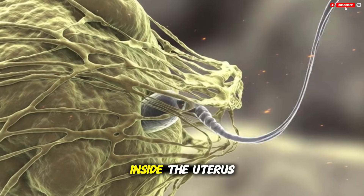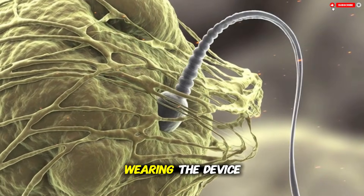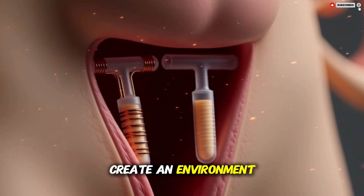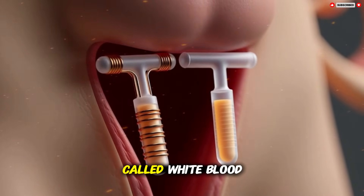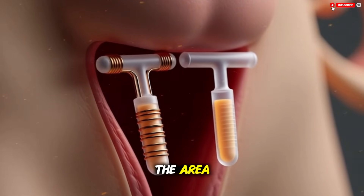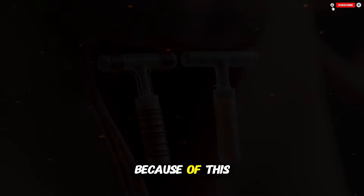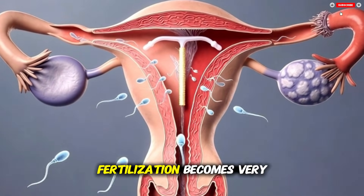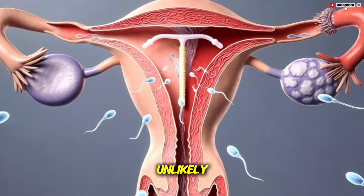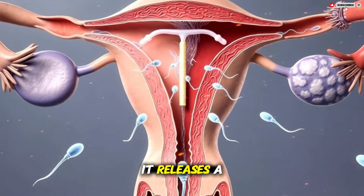The copper also creates a local immune response inside the uterus. This immune response is not harmful to the person wearing the device, but it does create an environment in which sperm cannot survive well. Certain cells of the immune system called white blood cells move into the area and help remove sperm before they can travel far. Because of this combination of reduced sperm movement and increased immune activity, fertilization becomes very unlikely.